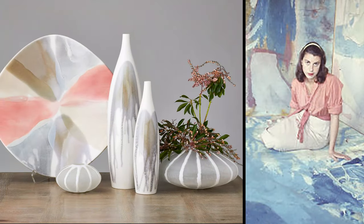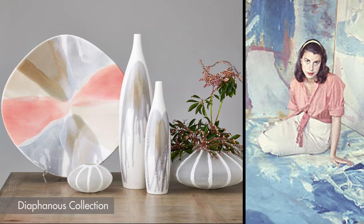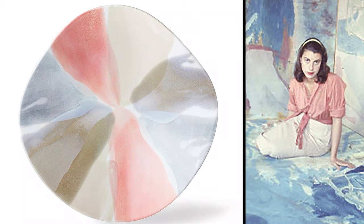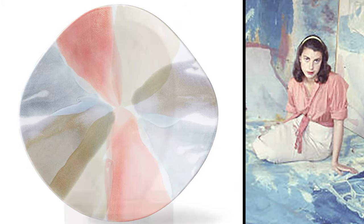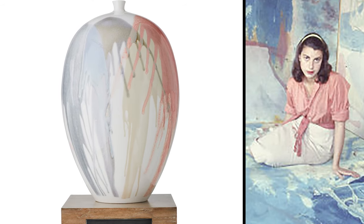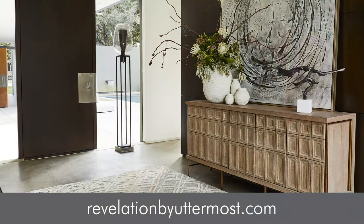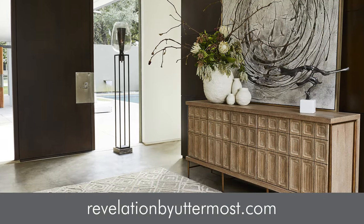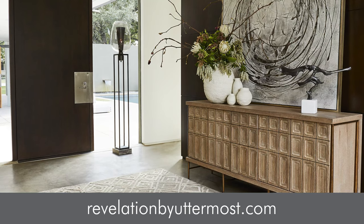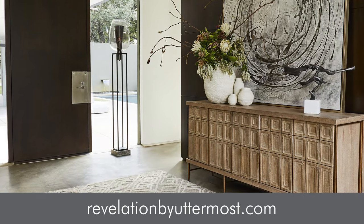The paintings of Helen Frankenthaler were the inspiration for the glaze on the Diaphanous Collection. Soft, transparent watercolor shades of gray, taupe, and coral overlap to create new colors. This glaze is hand applied and it's going to vary on every single piece. For more information on these great pieces of art or any other pieces in the Revelation line, please check us out at www.revelationbyuttermost.com.